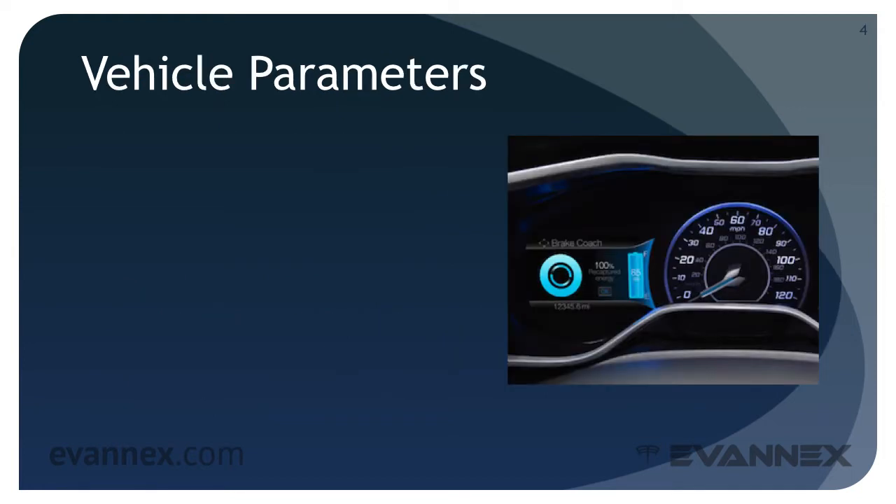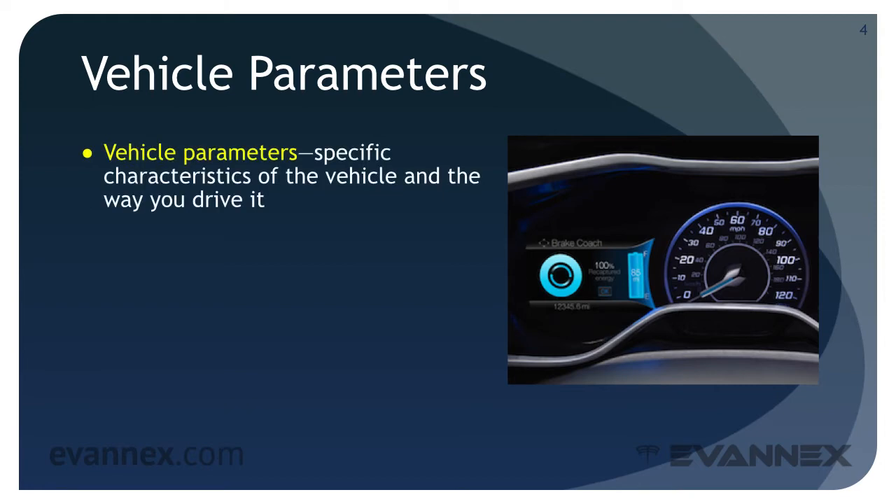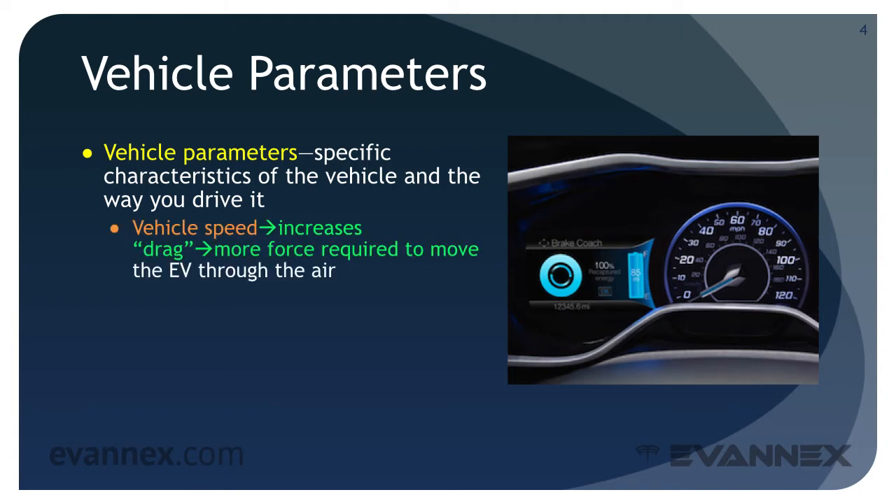The vehicle parameters that affect range are not exclusive to EVs. In fact, they affect the mileage of every ICE vehicle and therefore the range of every car. Vehicle speed increases drag, and that results in more force required to move the EV through the air. The more force required, the lower your fuel economy and therefore the shorter your range.